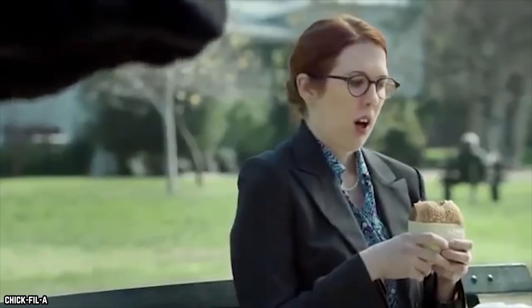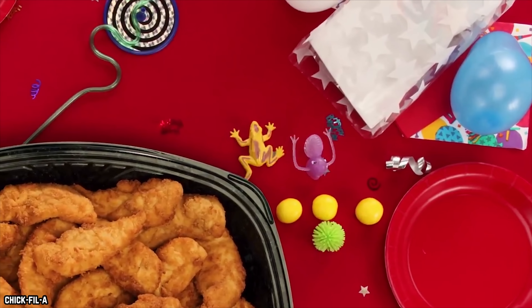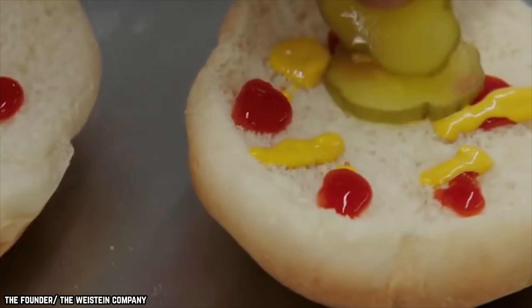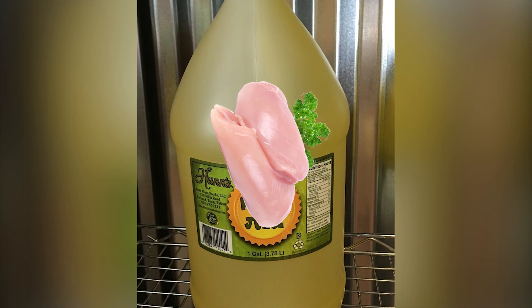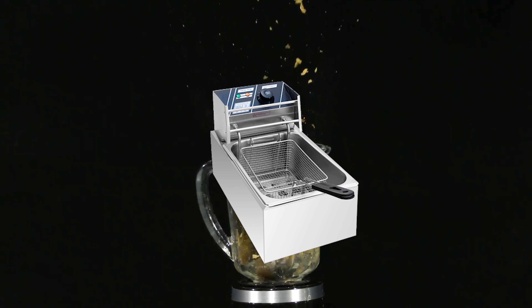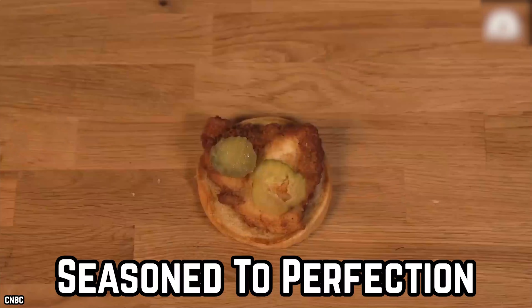The Chick-fil-A chicken sandwich relies on carefully prepared ingredients that bring out the best flavors. Because Chick-fil-A leaves nothing to chance, it trains its employees to position the pair of pickles on each sandwich side by side to give the sandwich maximum coverage. There is also a rumor circulating on the internet that the fast food chain marinates its chicken fillets in pickle juice before placing them in the basket fryers. Whatever the truth is, there is no doubt that pickles are an important part of what makes Chick-fil-A so delicious.